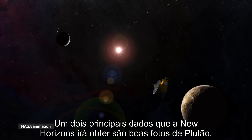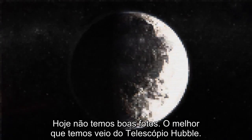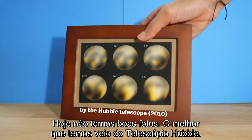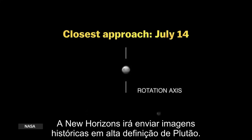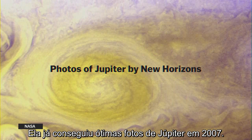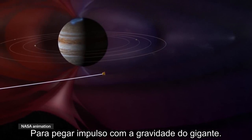One of the key pieces of data New Horizons will be retrieving is good photos of Pluto. Right now we don't have any — the best images from the Hubble Space Telescope still look like a blurry blob. But New Horizons is going to return historic, high-definition photos of Pluto. It already got some great shots of Jupiter when it flew by in 2007 to use the giant planet's gravity as a slingshot.